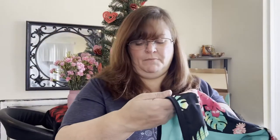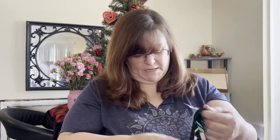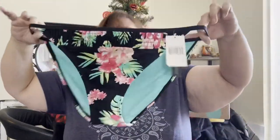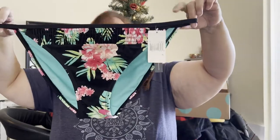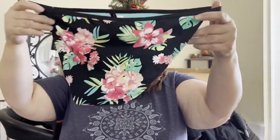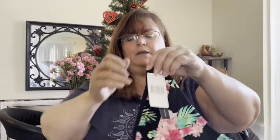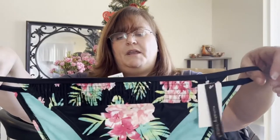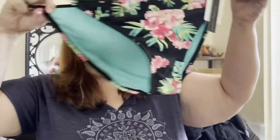I liked this one. It's brand "99" — I've never heard of this brand, but it is new with tags. It's an extra large and I liked the print and the style. I love this string style — not for me to wear, but I think it's popular in swimwear. It's got a nice little floral print and some good smocking detail. So extra large, brand 99.